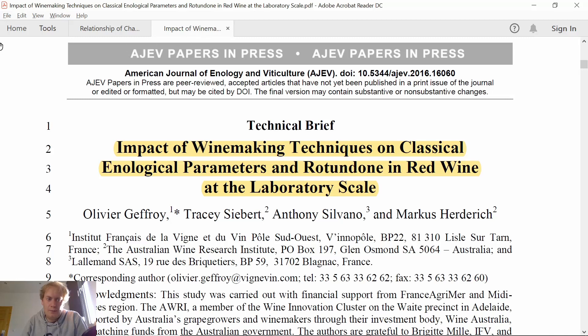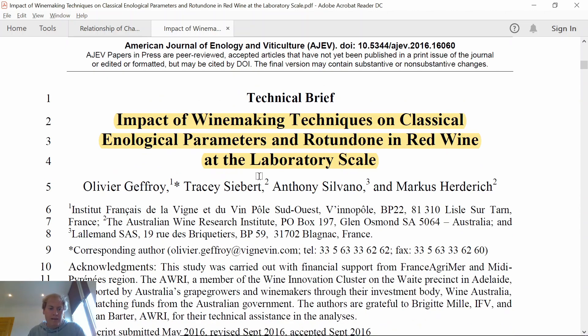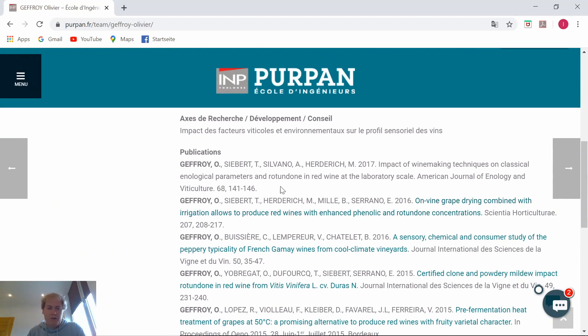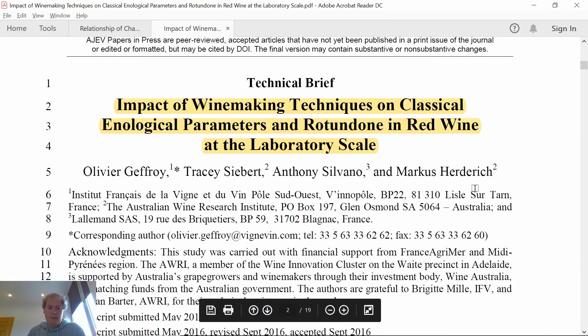The second paper is called 'Impact of Winemaking Techniques on Classical Enological Parameters and Rotundone in Red Wine at the Laboratory Scale,' published in 2016 in the American Journal of Enology and Viticulture. The head researcher was a French guy called Olivier Cheffrois, with help from Australian colleagues from the Wine Research Institute. He is a teacher and researcher at the Engineering School of Purpan in Toulouse — a very practical guy who has traveled the world making wine and has conducted extensive Rotundone research since 2011.